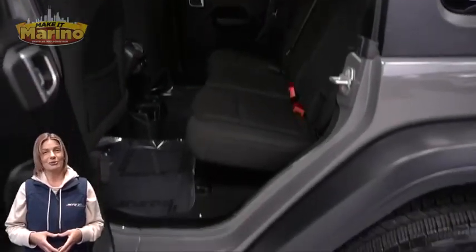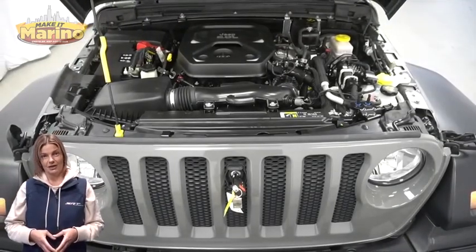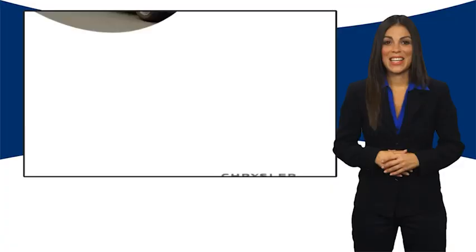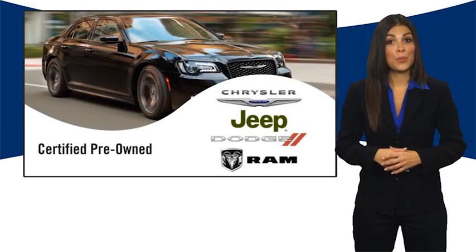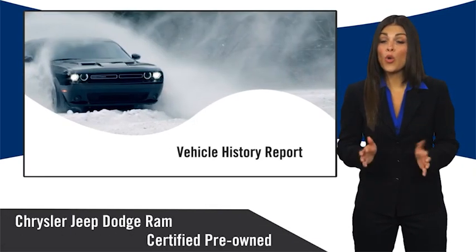2.0-liter turbocharged four-cylinder engine, and so much more. For additional details, visit us at marinochryslerjeepdodge.com, stock number 90367. All Chrysler Group certified pre-owned vehicles pass a stringent inspection process, guaranteeing that only the finest vehicles get certified.